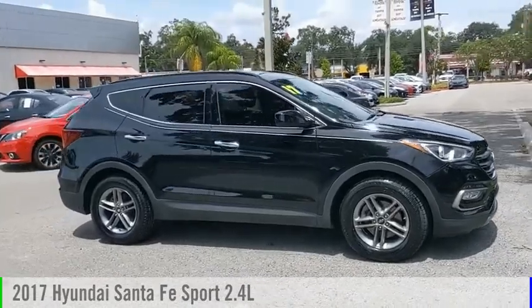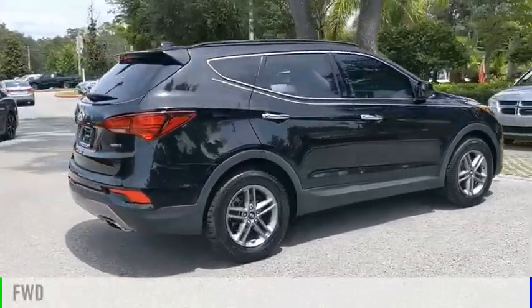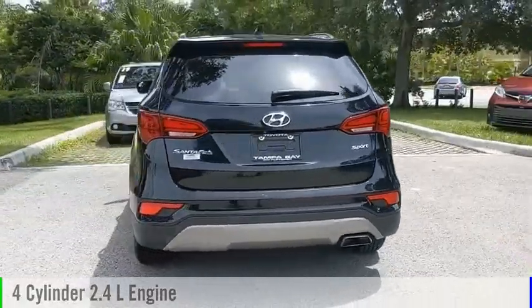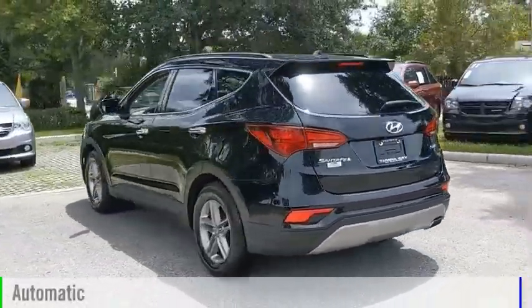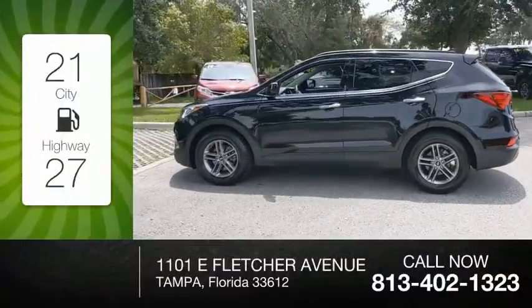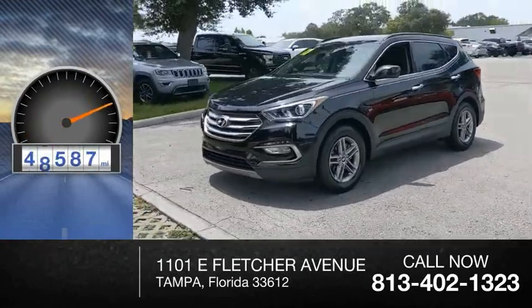You are going to love the 2017 Santa Fe. This vehicle is powered by a front-wheel drive, 4-cylinder, 2.4-liter engine, and comes with an automatic transmission. Great fuel efficiency saves you money by requiring fewer trips to the gas station. This vehicle has less than 50,000 miles.